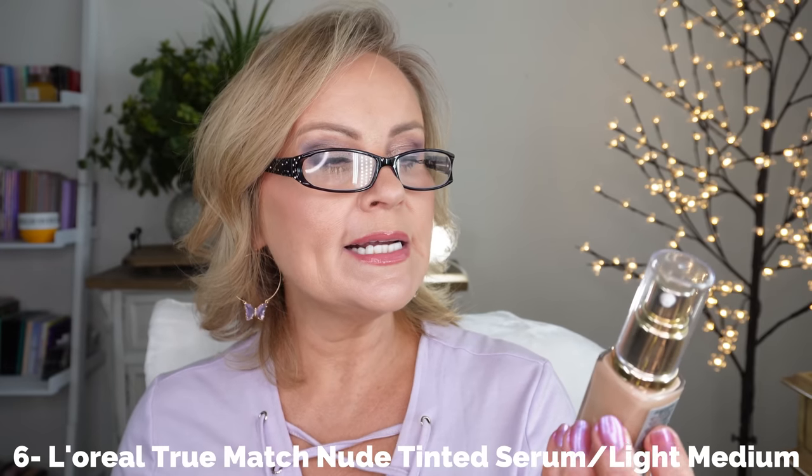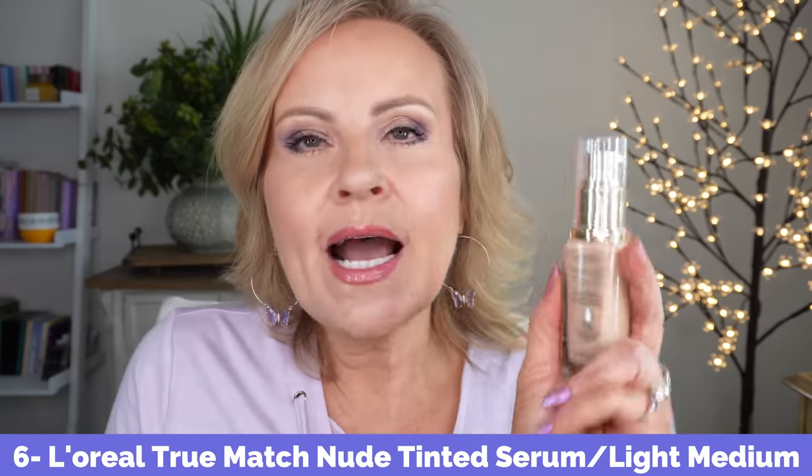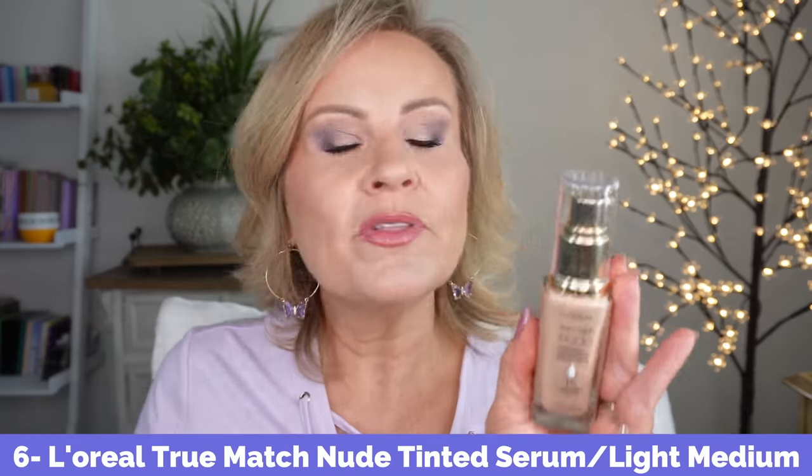Now a couple of drugstore options. The one everybody is absolutely mad for is the L'Oreal True Match Nude Hyaluronic Tinted Serum with 1% hyaluronic acid. I cannot get on board with this one, although the color is so good for me — I have it in 3-4 Light Medium. I did find pump attachments which I'll link below the foundation, because the dropper drives me crazy.